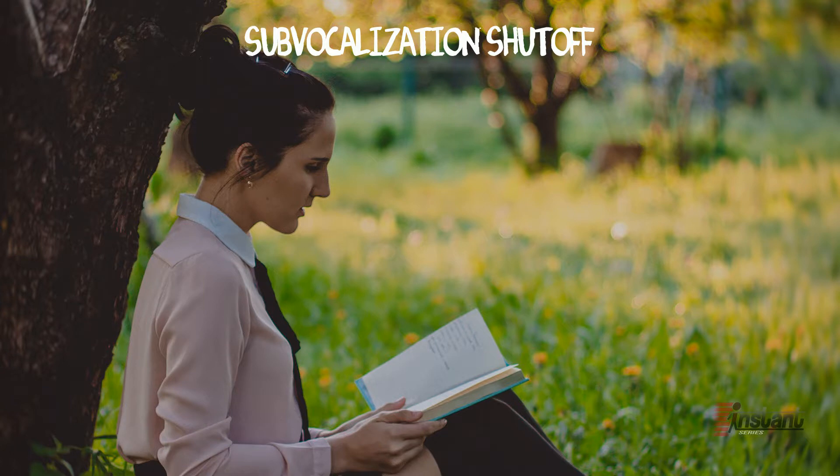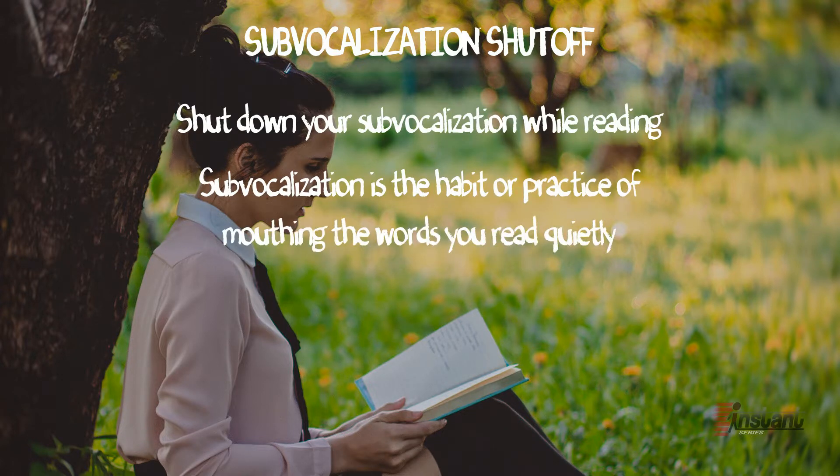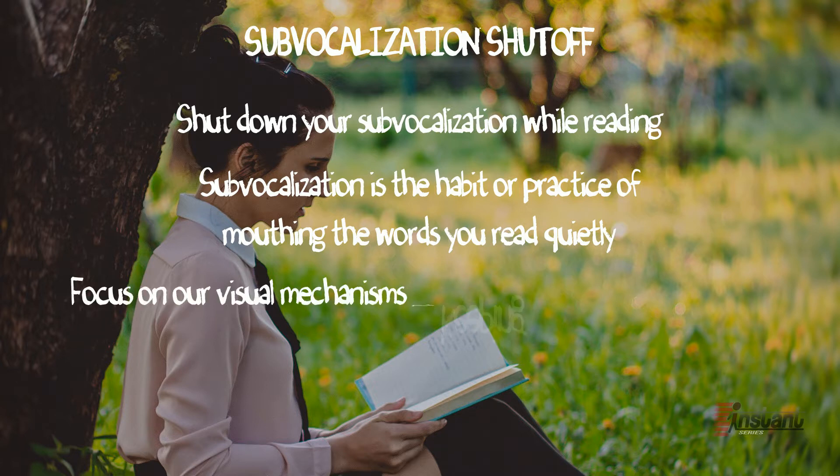Self-vocalization shutoff. Another advice from most experts and researchers is to shut down your self-vocalization while reading. Self-vocalization is the habit or practice of mouthing words you read quietly — even hearing those words in your mind counts. Studies tell us that this takes up time in our process of reading, and if we want to speed read, we should simply shut this off. Self-vocalization will buffer your brain productivity because you also engage it to speech mechanism. Instead of engaging your mind in two mechanisms — visual and speech — we should just focus on our visual mechanisms by keeping our mouth distracted. Chewing gum or humming a tune is the most suggested way to achieve this.